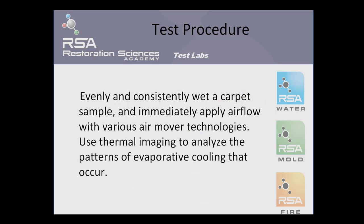The procedure used to test the air moving technologies was to evenly and consistently wet a fixed carpet sample. Air was then moved immediately across the wet surface. With each air moving technology, a thermal imaging camera was used to evaluate the evaporative cooling footprint that occurred as air was moved across the surface.